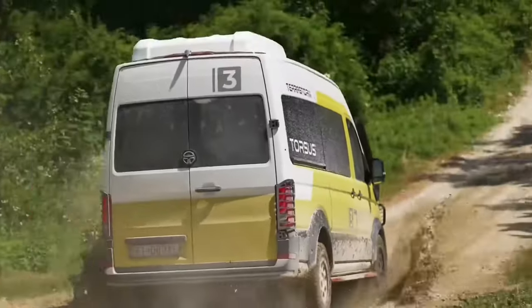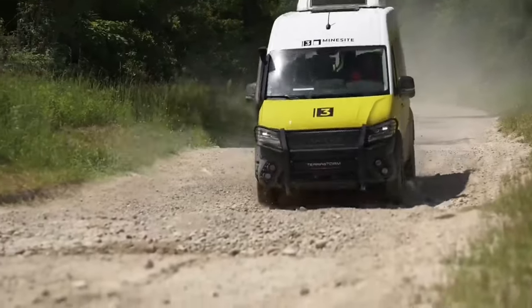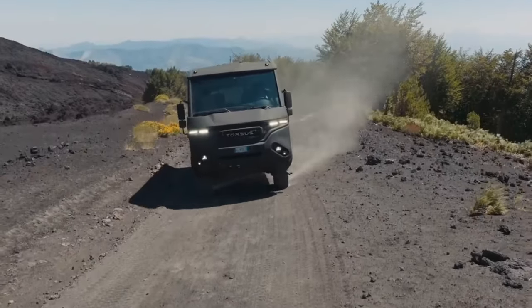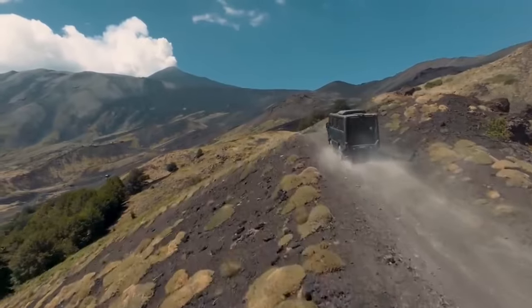The Torsus Praetorian is a high-capacity and high-performance vehicle produced in the Czech Republic. This vehicle is designed to transport groups of patients from hard-to-reach locations to healthcare facilities. The Torsus Praetorian can traverse challenging terrains such as water, sand, or mud.